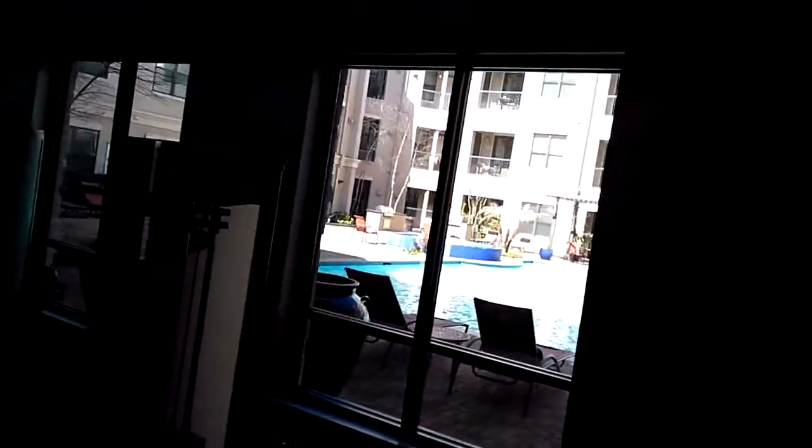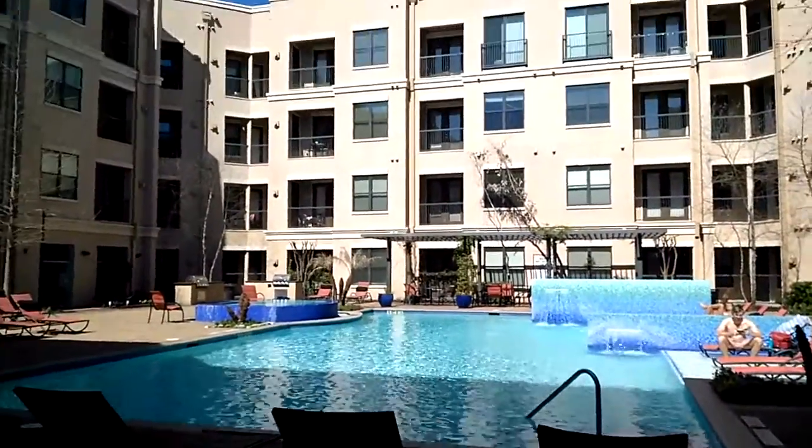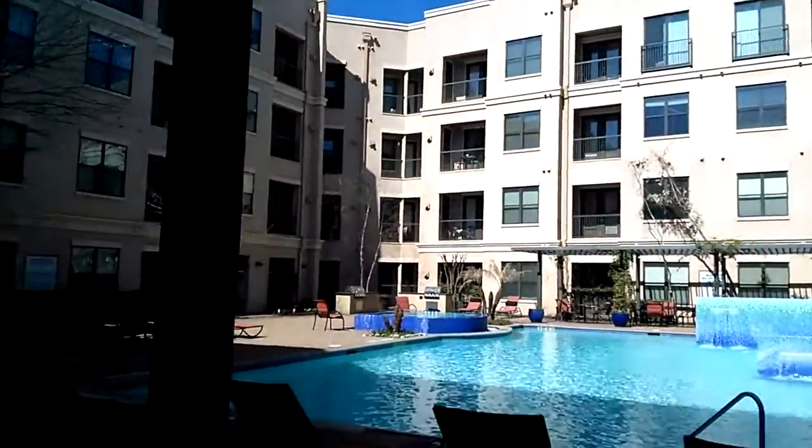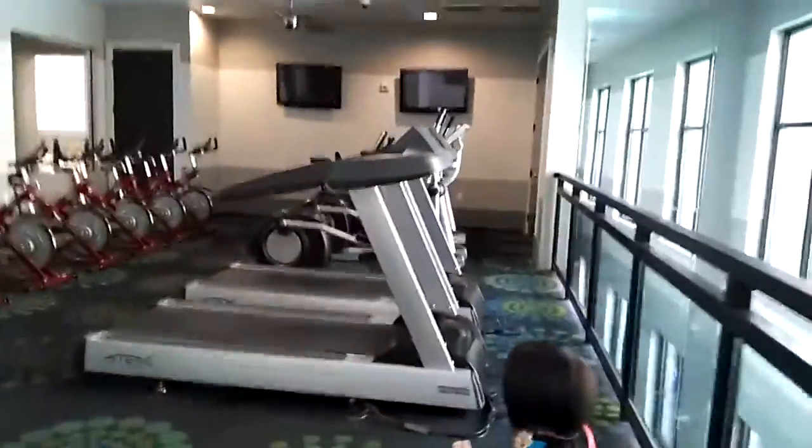This is the gym. We don't face the pool — we face the outside. The pool is outside.